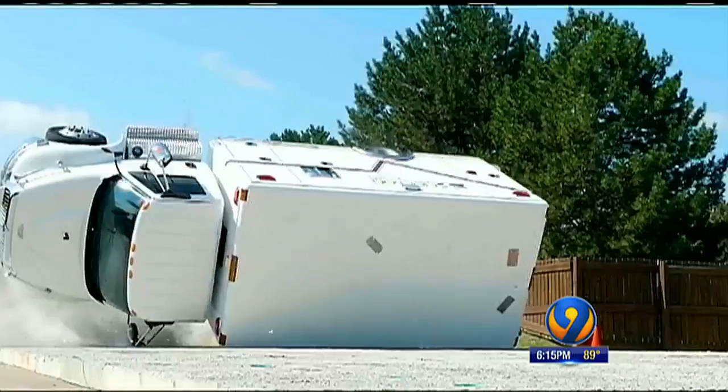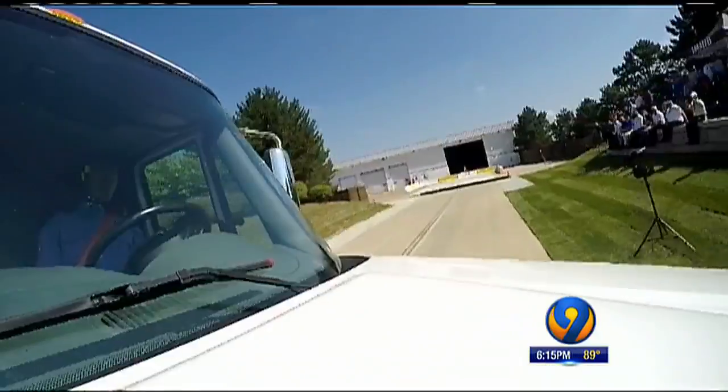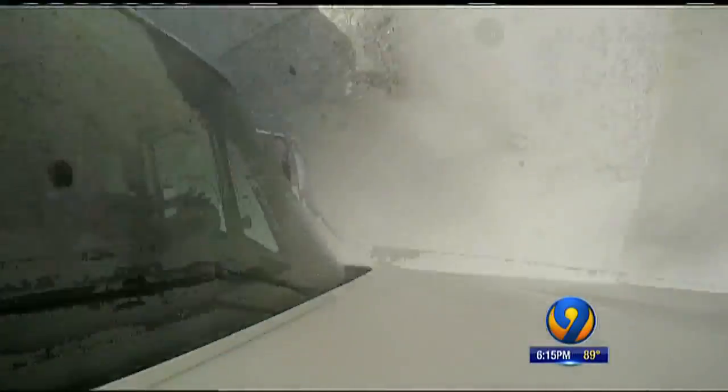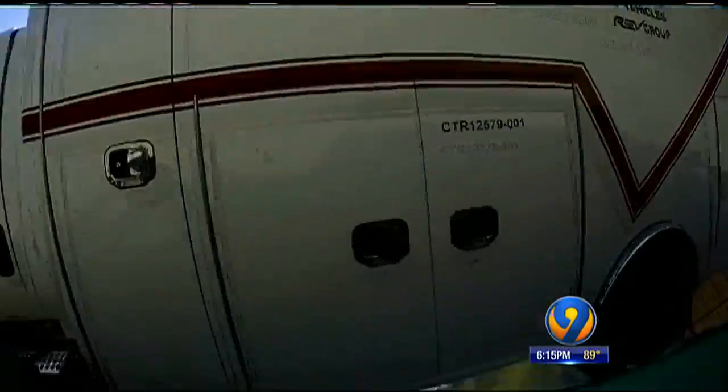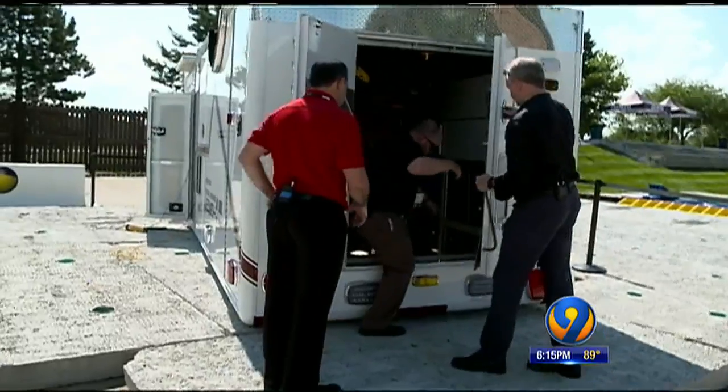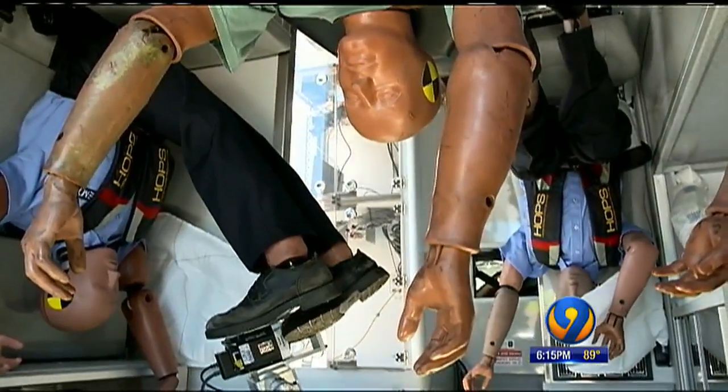Roll-overs like this can happen at just 25 miles per hour. Last week, safety company IMMI released a new safety feature for a four-point seat belt to better protect people in the back from serious wrecks like roll-overs. In this test, an added band helps break away and slow down any forward momentum.